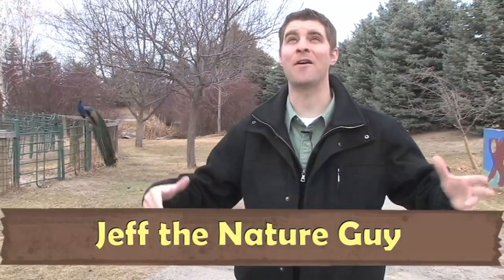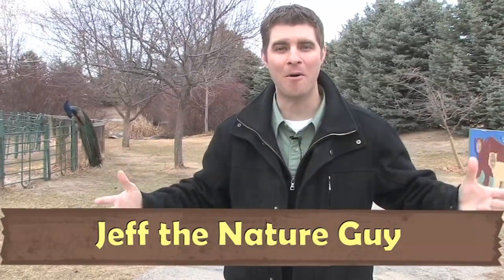Hey guys, Jeff the Nature Guy, and I got to tell you something — spring is in the air. It feels good out here, the weather's getting warmer and the animals, well they're getting a little funny.